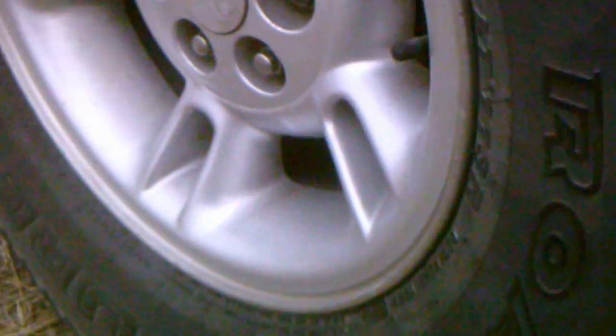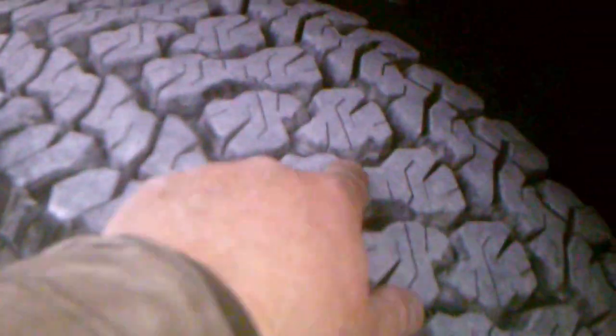They've got a snowflake symbol on here, meaning they've been rated for winter weather — right there, you can see it. They've been reviewed well in that regard. They've got plenty of siping on them; you can see that center block has quite a bit on it.